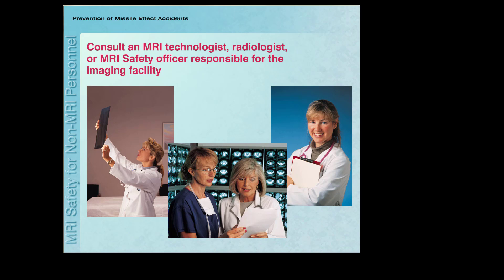If you have any question or concern regarding magnetic resonance safety, please consult the MRI technologist, radiologist, or MRI safety officer responsible for the imaging facility.